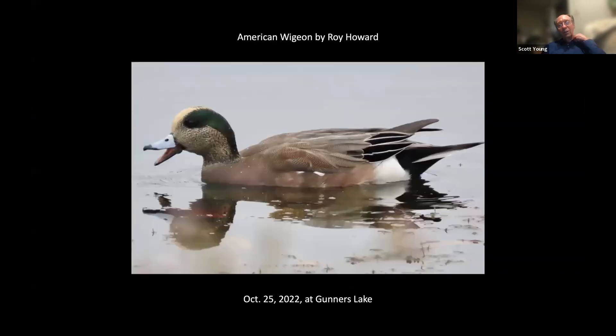Roy Howard took this nice picture of an American wigeon at Gunners Lake. Gunners Lake is a really good place to get a lot of your waterfowl for the year if you want.